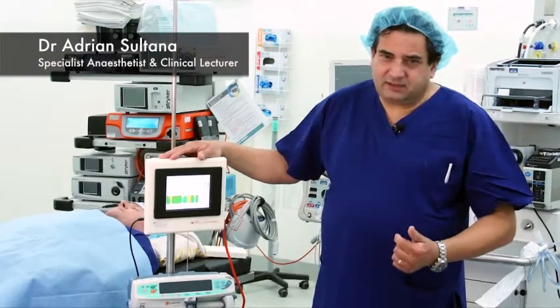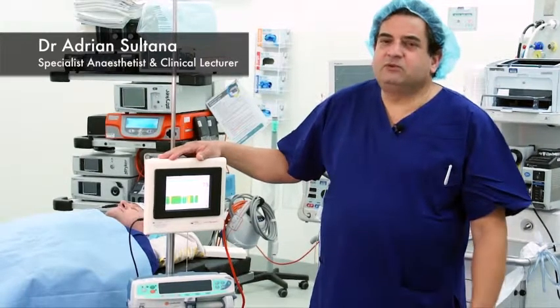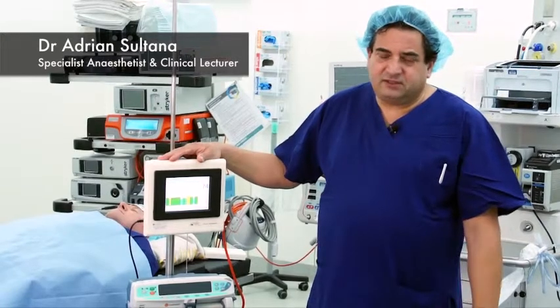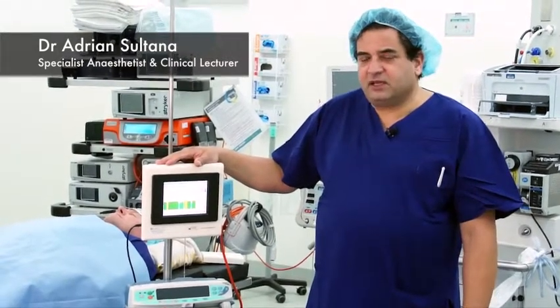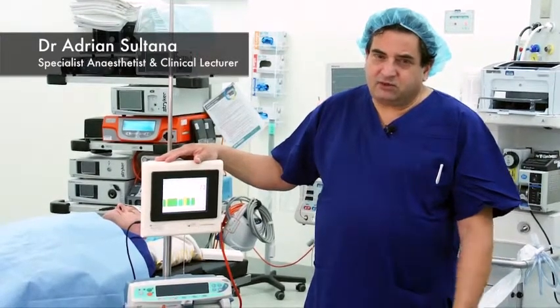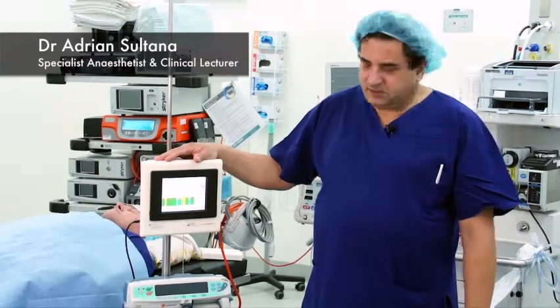This enabled us to, A, titrate the anesthetic better, and B, be ready to wake the patient up at the end of surgery in a more efficient manner. It gave us benefits in terms of both protecting the patients against awareness, and also achieving a rapid turnover time during multiple surgeries.